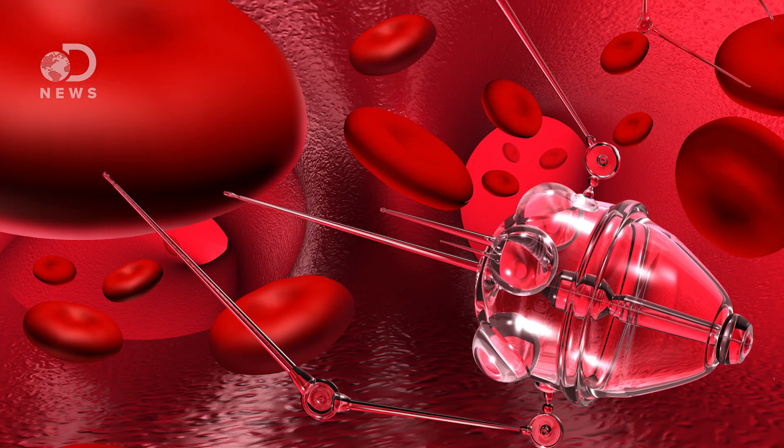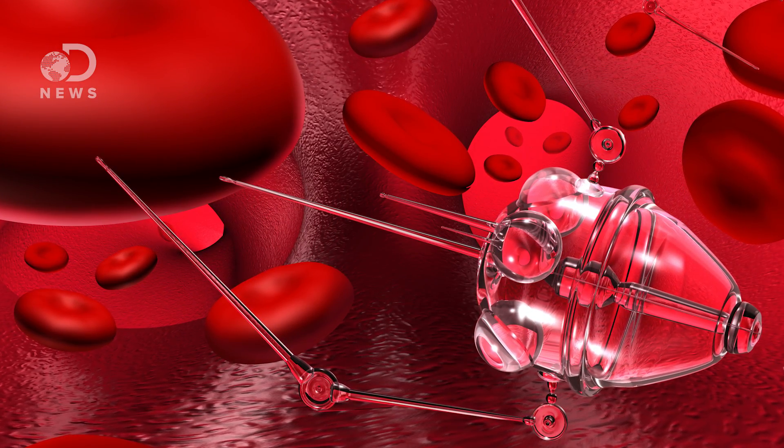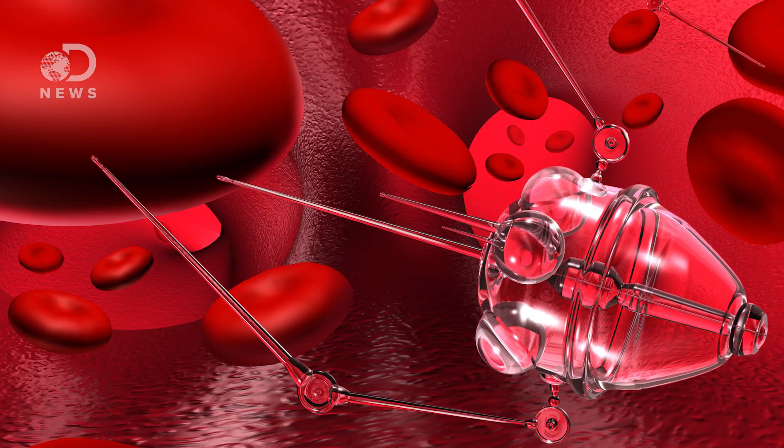Why not have tiny robots that you could ingest? Now it's not easy to achieve robots on the nanometer scale just by miniaturizing the systems we already have — known as the top-down approach. The other method, which might be better, is to build machines from the bottom up, atom by atom, small enough to swim through the bloodstream to monitor our health, deliver drugs, and perform surgeries as needed.